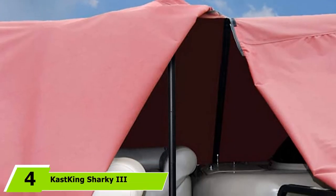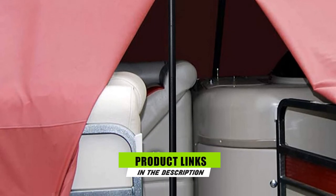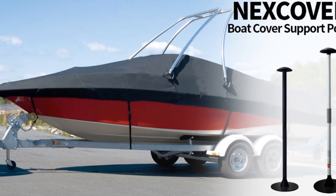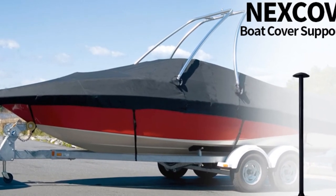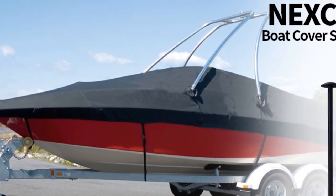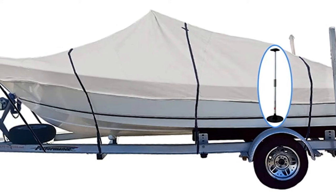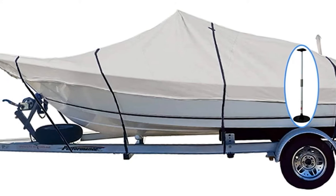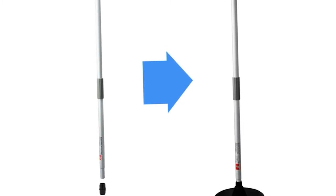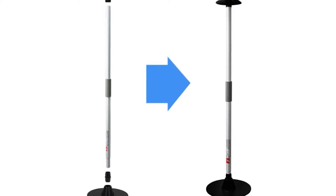The number four position is dominated by the Nexcover support pole for boat covers. This product can be the best budget-friendly pontoon boat cover support system on the market. It features a six-stage multi-locking system, allowing the device to lock in six different places for optimal compatibility and versatility. The telescoping pole extends from 12 to 54 inches. The manufacturer also provides a one-year worry-free warranty and a 60-day money-back guarantee, offering assurance for repairs and replacements if needed.